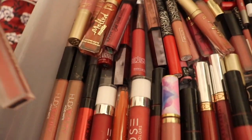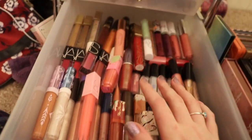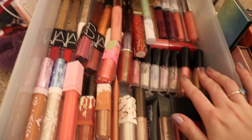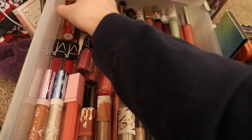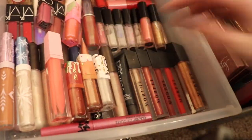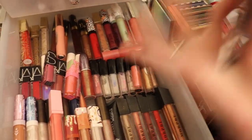My favorites are definitely Huda Beauty and probably Too Faced as well. This drawer is the rest of my lip glosses. So we have Dose of Colors in here, Too Faced, Holiday, Morphe, Butter London, Anastasia — they make great lip glosses. Huda, MAC, Wet n' Wild, ColourPop, NARS, Iconic London, Sigma — you name it, it's in here. These lip glosses from the Frozen collection are really good too. Becca makes great lip glosses. But yeah, that is the rest of my lip glosses and the rest of this dresser set.